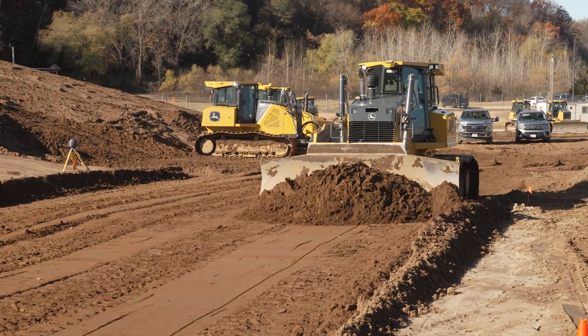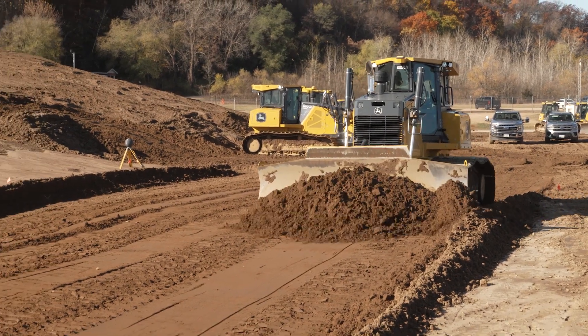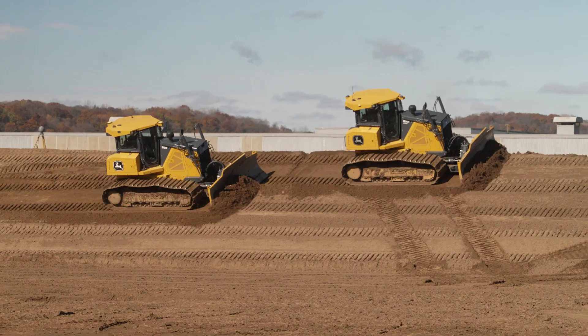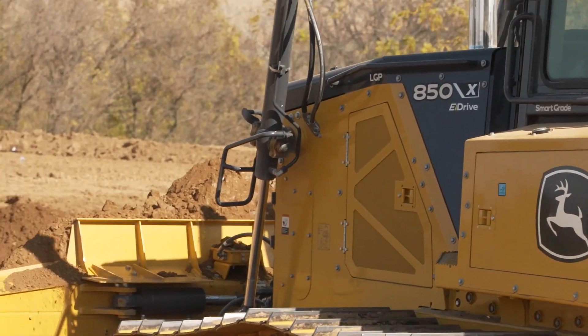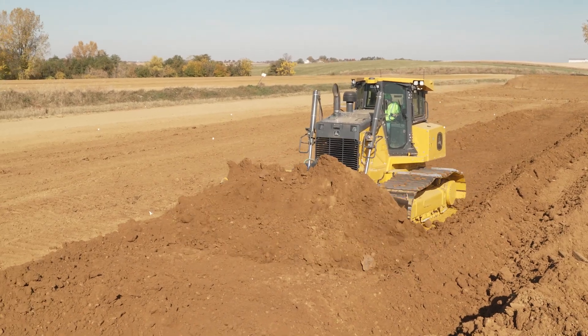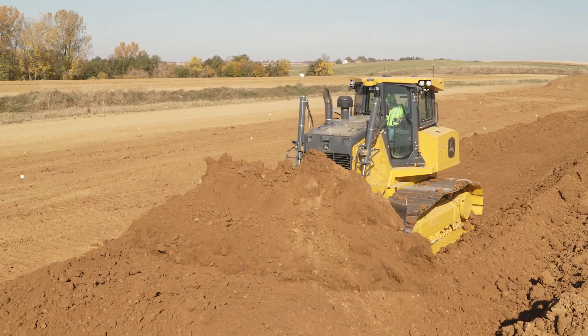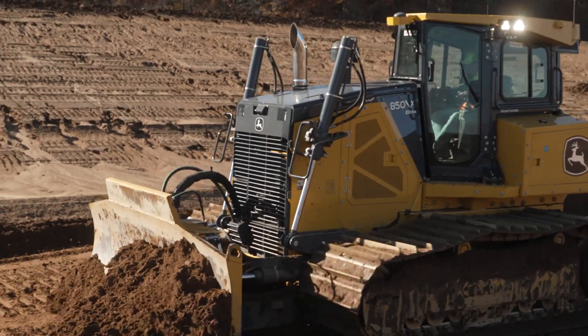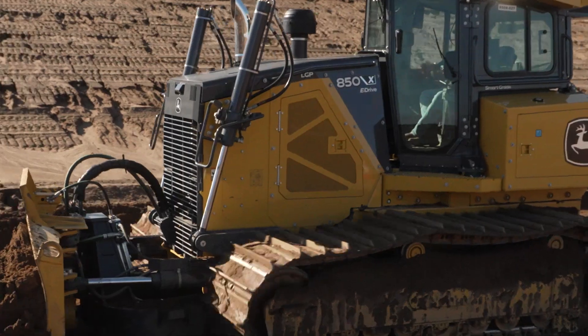The John Deere 850 X-Tier electric drive technology utilizes John Deere's years of expertise with dual-path hydrostatics to forge a new dual-path electric drive solution focusing on efficiency and operational uptime. The all-new 850 X-Tier has demonstrated advantages over the CAT D6 XE and is ready to demonstrate its eDrive capabilities in the dirt.